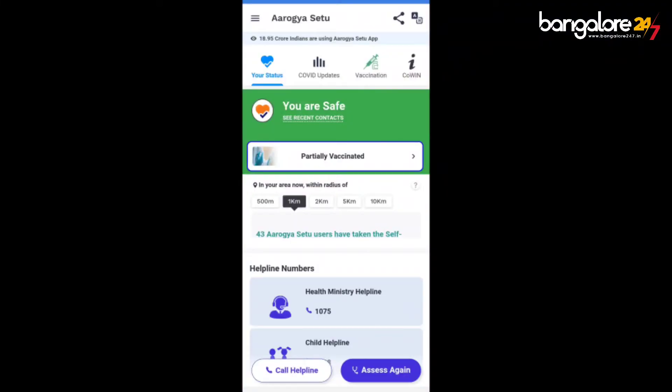According to this update, those who have gotten a single dose of vaccination will have a single blue border with the vaccination status on their home screen, along with the Aarogya Setu logo with a single tick.